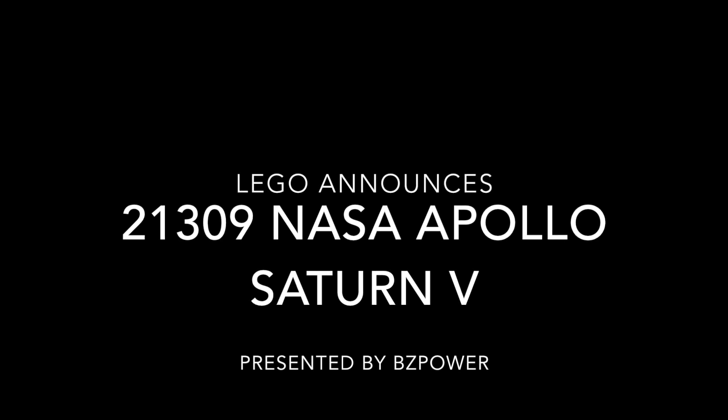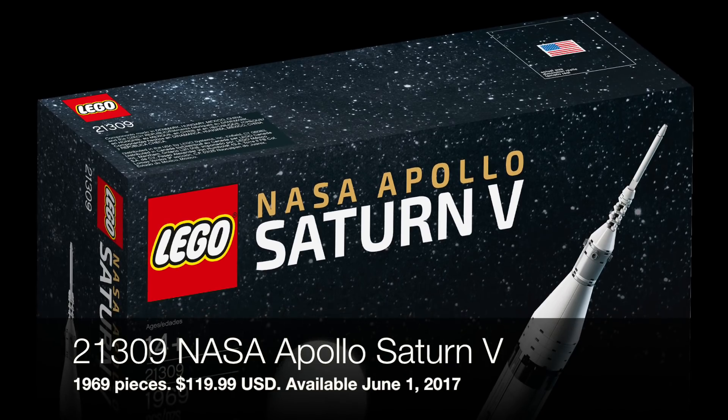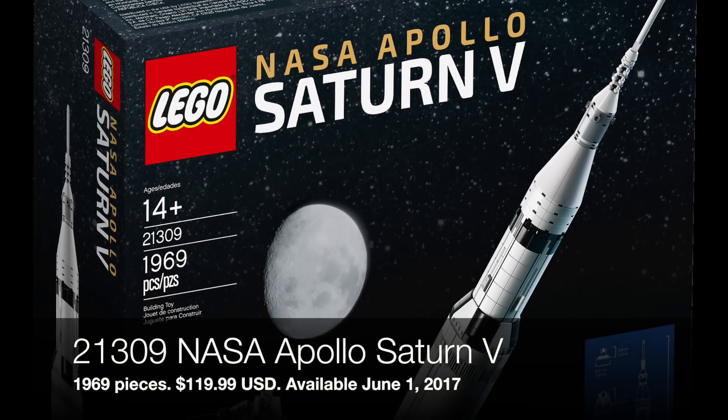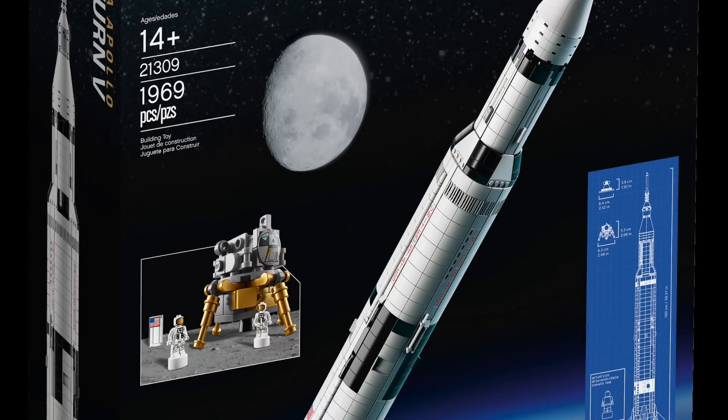Hey guys, Black6 from BZPower here with some news I am super excited to share. We finally have some official information and images of the upcoming Saturn V set from LEGO Ideas.